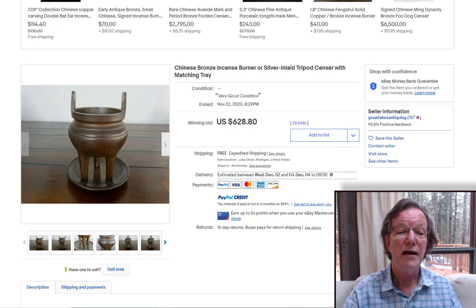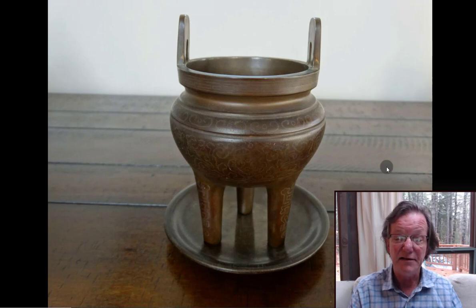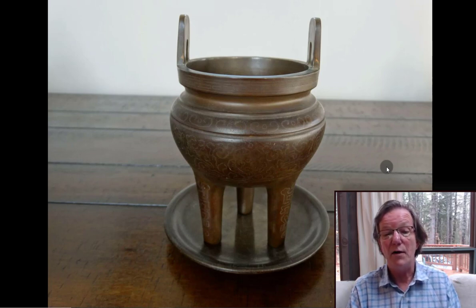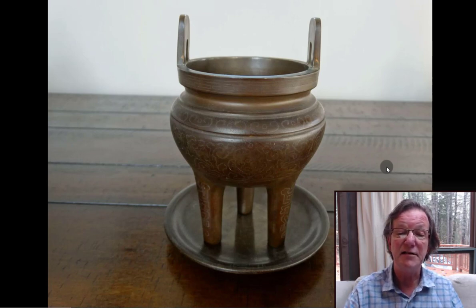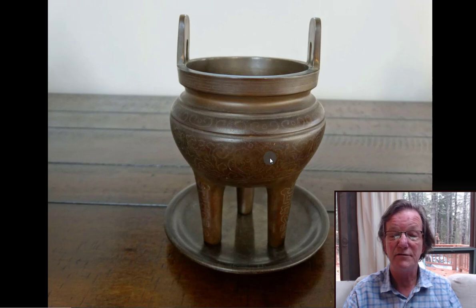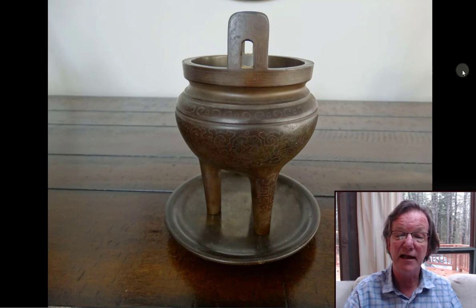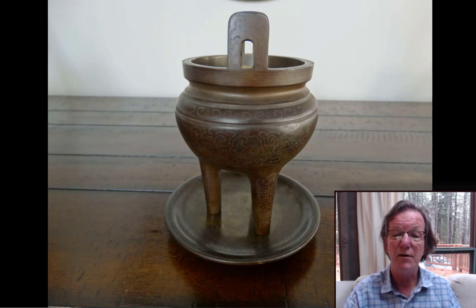Now this bronze: a very nice Qing silver-inlaid incense burner with an under-tray. The seller had sent me an inquiry about it. If I had it, I'd probably take some silver foam — not polish — and lightly go over it to bring up the silver wire inlay in the body. You don't want to abrade or polish it, just a little foam to remove some tarnish and help the decoration. It brought $628 — a good-looking incense burner.